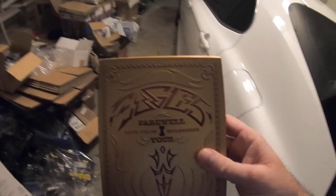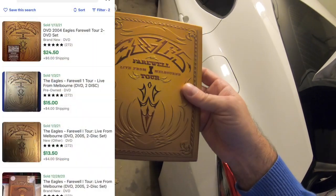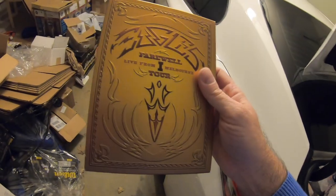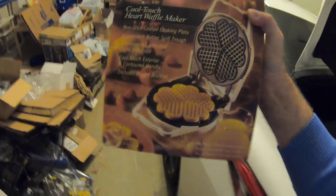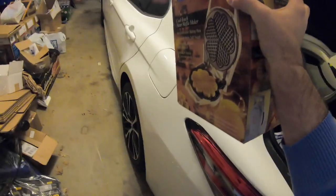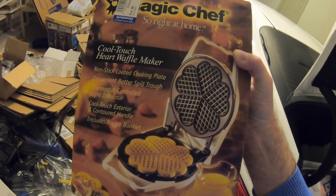Next, a DVD — the Eagles Farewell Tour — only $4.99, sells for about $18. I bought this one because I like the Eagles and wouldn't mind watching it, then I'll flip it and make some money. Last but not least, probably the best find of the day: a Magic Chef cool-touch heart waffle maker — makes waffles in the shape of hearts. Brand new sealed inside. I think it's vintage or at least older. Used ones sell for $30–$40, and with this being brand new I'll aim for $60–$80.